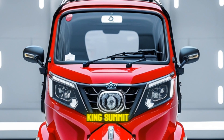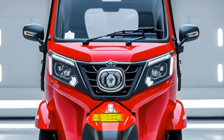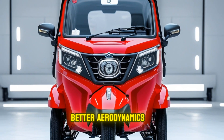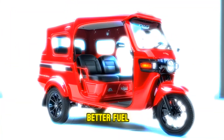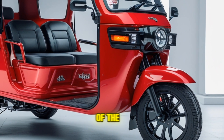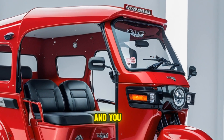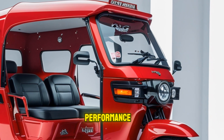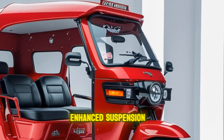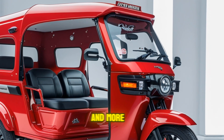The exterior design of the Bajaj King Submit 2025 is a significant departure from its predecessors. It has a sleek, modern appearance that is both functional and stylish. The body has been redesigned for better aerodynamics, contributing to better fuel efficiency and a smoother ride. The rickshaw's chassis has been reinforced to handle the weight of passengers and cargo more effectively, ensuring durability and safety. The stylish new look isn't just for show — it's engineered to enhance performance in real-world conditions.